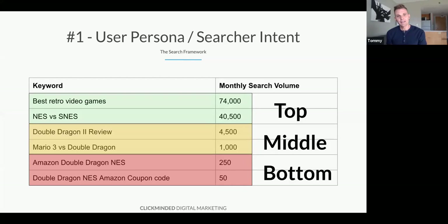Middle funnel — he kind of knows what he wants and is getting closer to buying — might be something like 'Double Dragon 2 review' or 'Mario versus Double Dragon.' Bottom funnel might be 'Amazon Double Dragon Nintendo Entertainment System' or 'Double Dragon Nintendo Entertainment System Amazon coupon code' — this is like, my credit card's out, I'm ready to go, I'm five seconds away from purchasing.